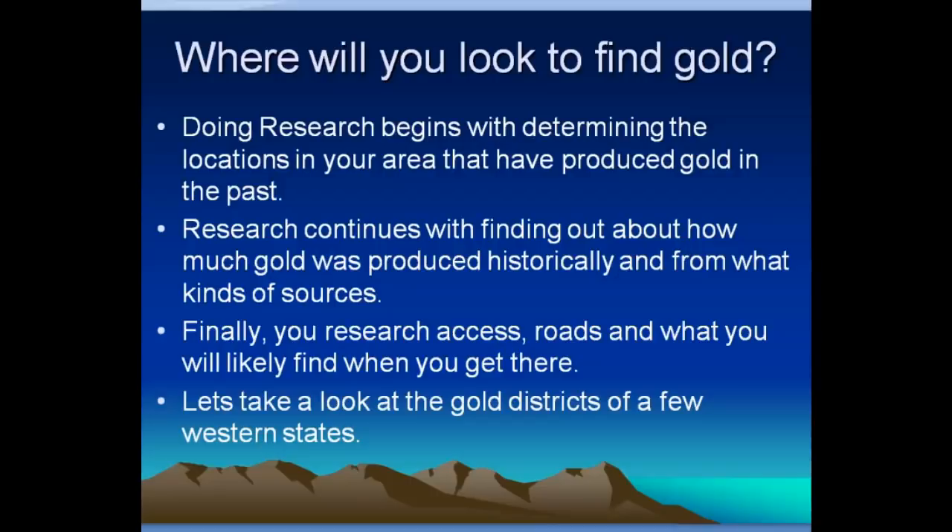Research continues with finding out about how much gold was produced historically and from what kinds of sources. Finally, you research access, roads, and what you'll likely find when you get there. That way you'll have a good idea when you actually go out and put your boots on the ground.